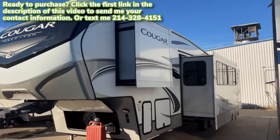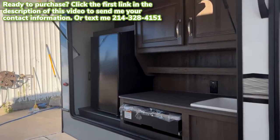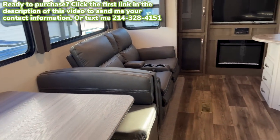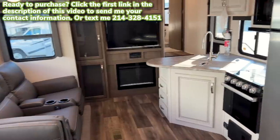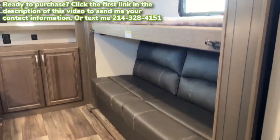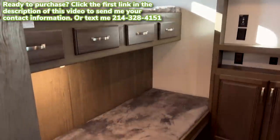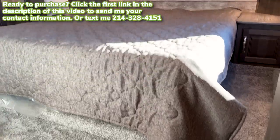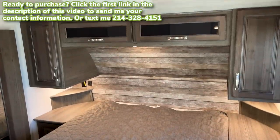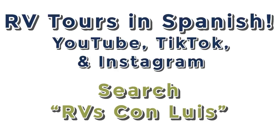Consider hitting the like button and subscribe as I upload new videos almost every single day throughout the year showing never-before-seen RVs. I'm in a sales position and I do not get paid by my company or any manufacturers to make these videos — I do these on my own time. If you're interested in purchasing this RV, go to the first link in the description to leave your contact information so I can help you.